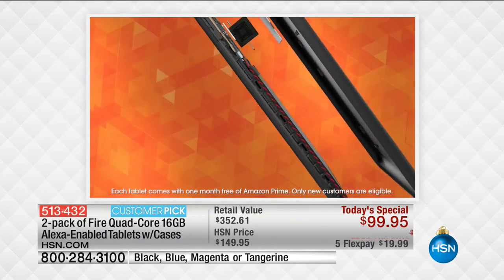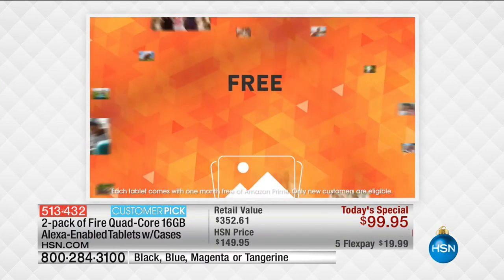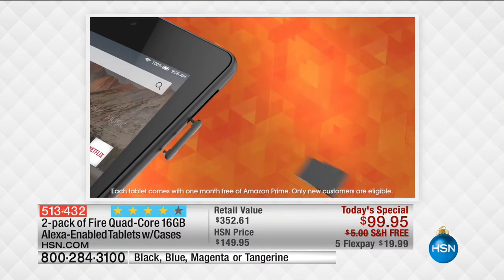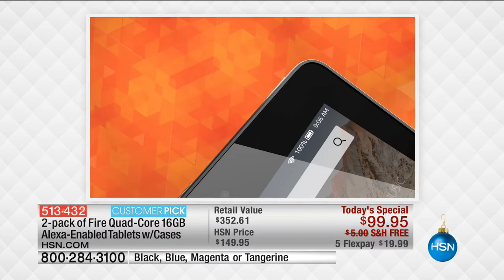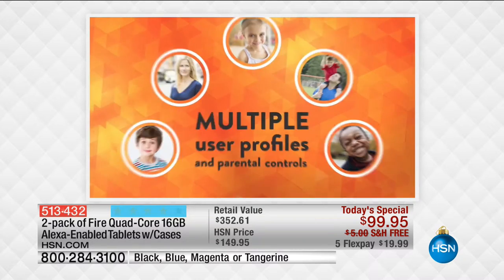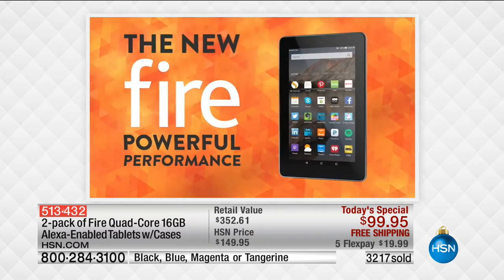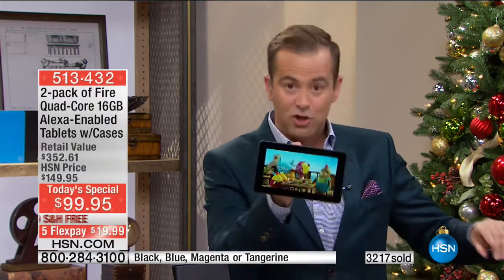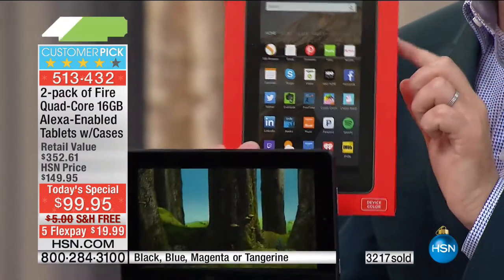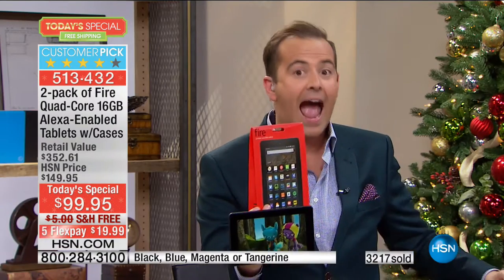$352 and change — our deal is the best in the country. Powered by a quad core processor, front and rear cameras that are completely free, unlimited cloud storage, up to 200 gigabytes of memory, 7-hour battery life, and multiple user profiles. We are the best price anywhere. If you go online right now to buy one Fire tablet it's $69.95, but we send you two of them for $99.